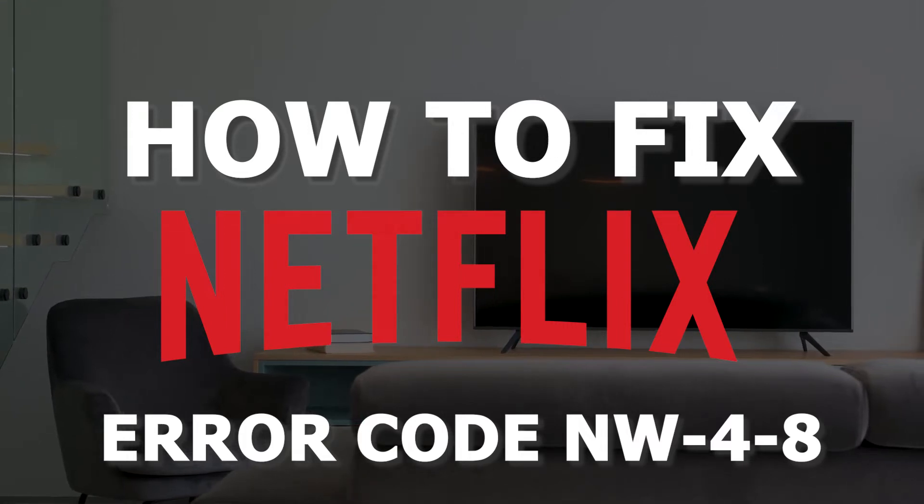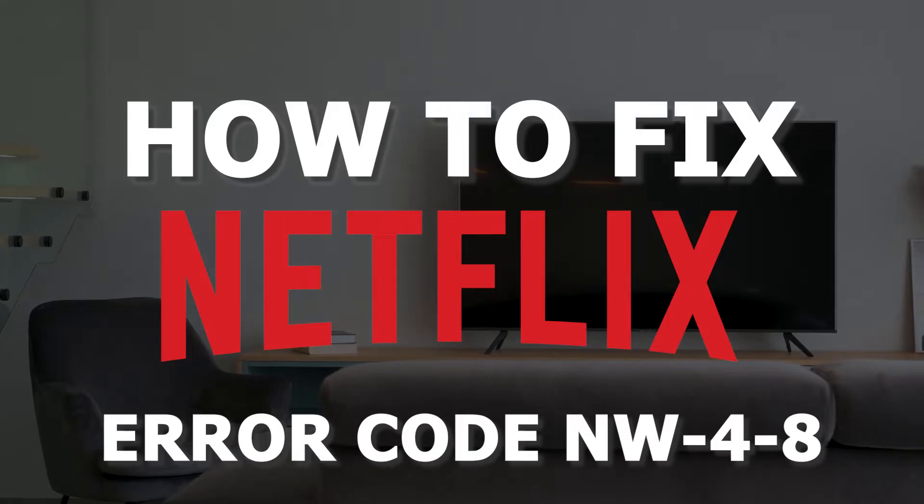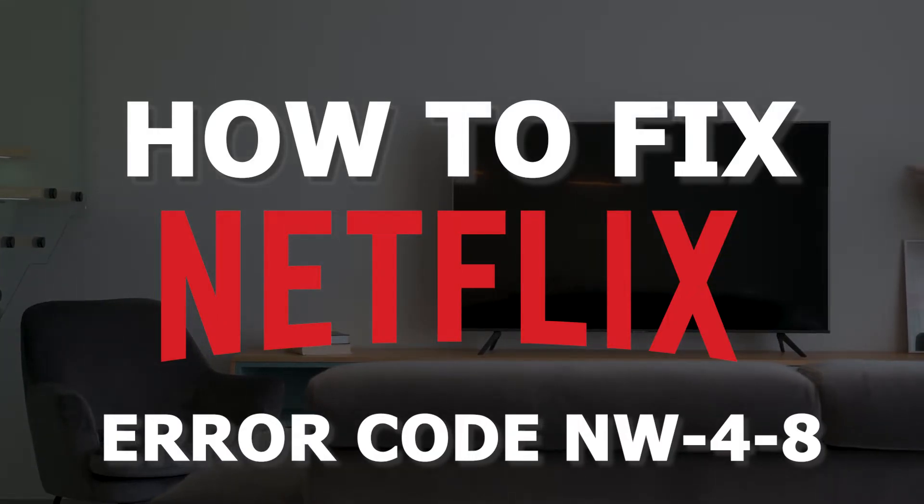In today's tech video, I'm going to show you guys how to fix a Netflix error code that comes up as NW-4-8.